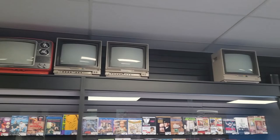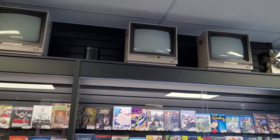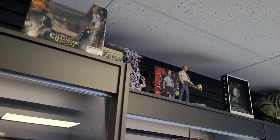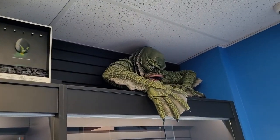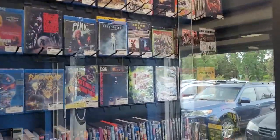Up top we've got a display of old tube TVs above the movie sections that I did want to show you guys — that's pretty cool. The old school ones. You know, there was a time where you couldn't even give one of those TVs away, and now it's so old it's cool again.